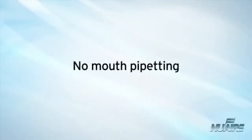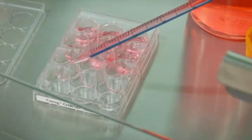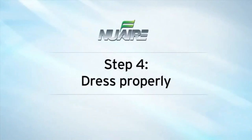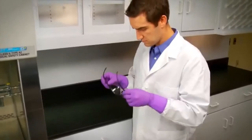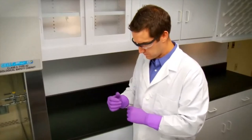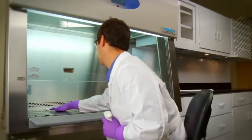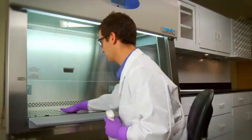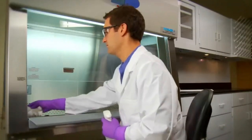Mouth pipetting is prohibited — only mechanical pipetting devices must be used. All procedures must be performed carefully to minimize the creation of splashes or aerosols. Proper dress is essential: laboratory coats should be worn buttoned over street clothing, protective eyewear should be on at all times, and latex or nitrile gloves are necessary when handling cultures, contaminated surfaces or equipment. Laboratory equipment and work surfaces should be decontaminated with an appropriate disinfectant on a routine basis, especially after work with infectious materials and after overt spills, splashes or contamination.